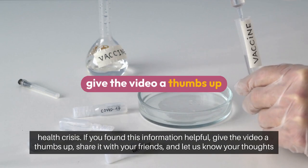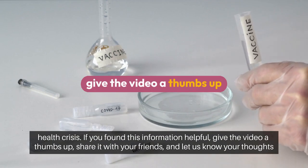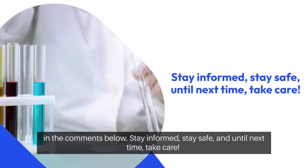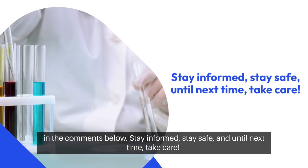If you found this information helpful, give the video a thumbs up, share it with your friends, and let us know your thoughts in the comments below. Stay informed, stay safe, and until next time, take care.